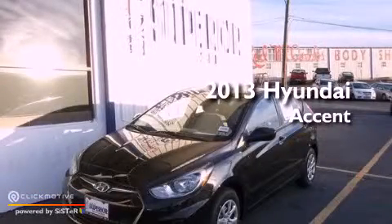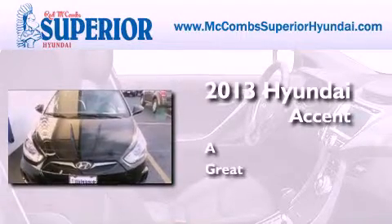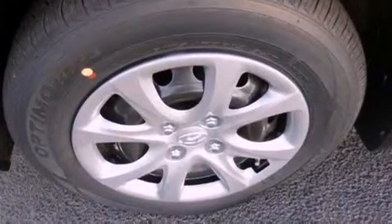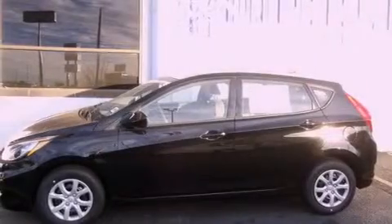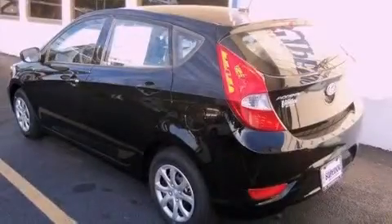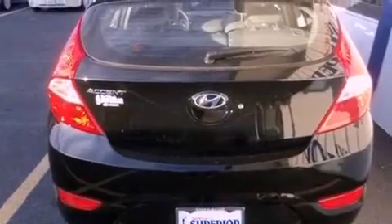This is a brand new 2013 Hyundai Accent. All of the following features are included: traction control and stability control systems, air conditioning, tinted glass, rear impact crumple zones, brake assistance technology, rear curtain airbags, and satellite radio.